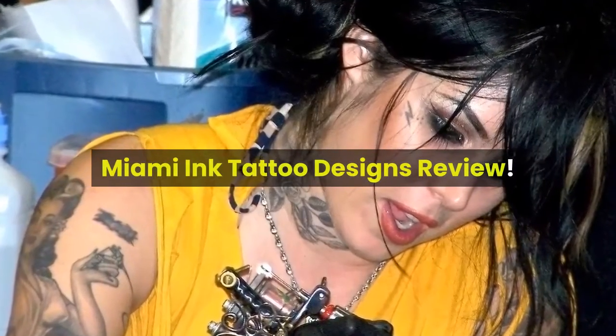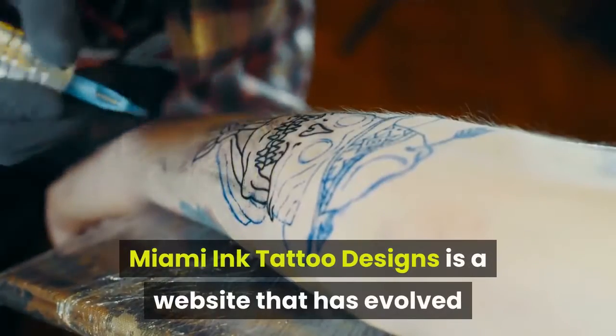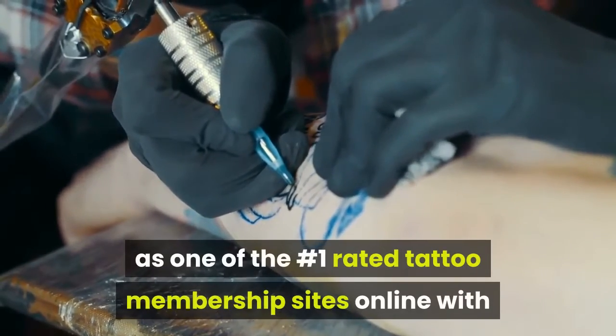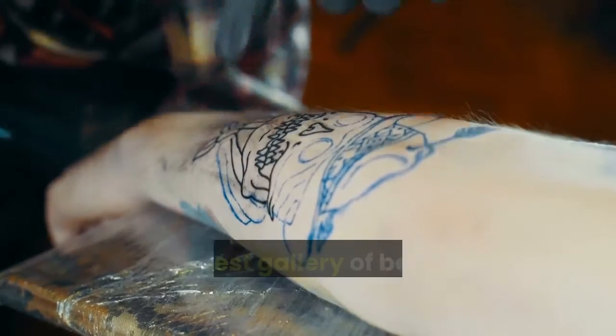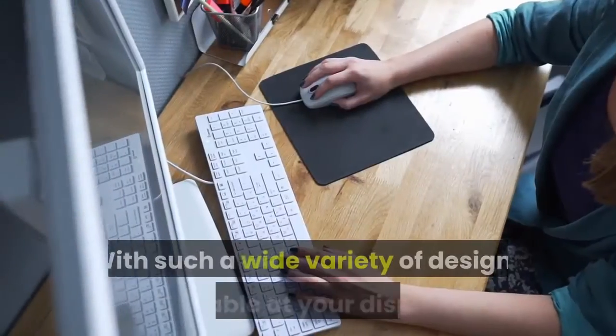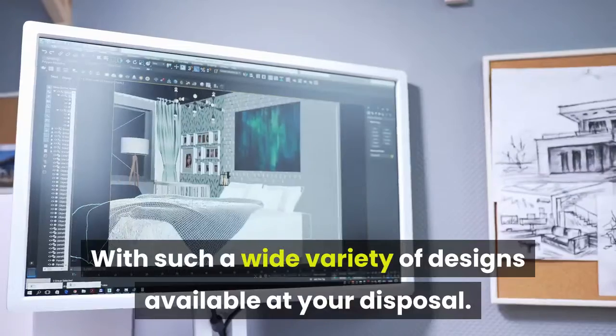Miami Ink Tattoo Designs Review. Miami Ink Tattoo Designs is a website that has evolved as one of the number one rated tattoo membership sites online, with the largest gallery of beautiful, high-quality designs. With such a wide variety of designs available at your disposal.